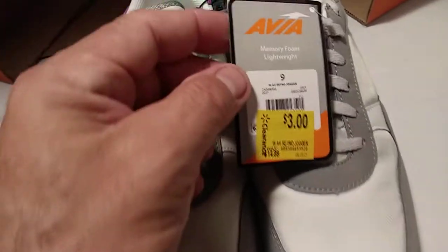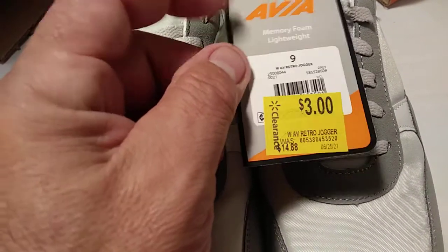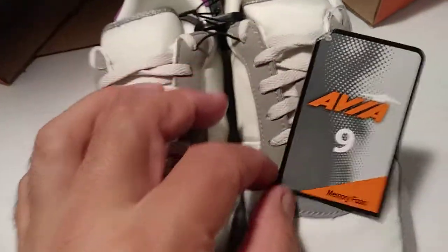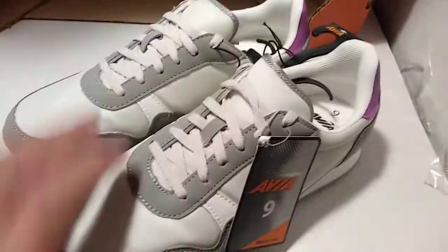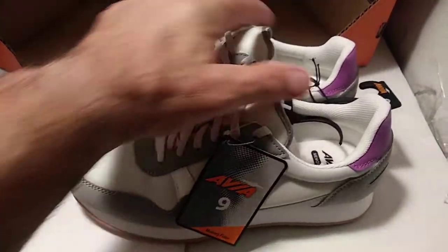Here's another pair of sneakers. Let's see the price — original price $14.88, clearance at $3.00. And $9.00 for these women's sneakers. Not bad, not bad at all.